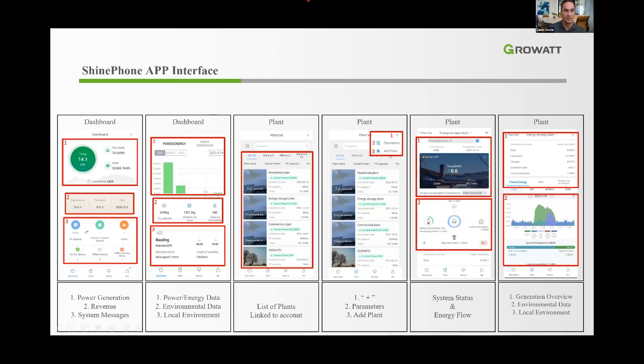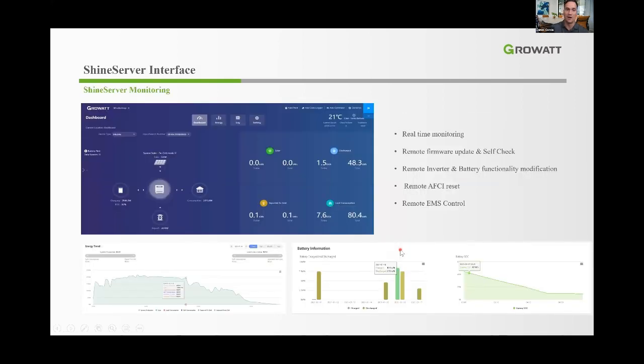Once added, you can monitor from anywhere in the world via the ShinePHONE app. The dashboard shows today's production data, system revenue, PV capacity, and a list of all your plants — useful for installers managing multiple systems. It gives a flow diagram of current energy, and if a storage inverter is detected, a different interface shows battery status. Generation overview, environmental data, and local environment data are also shown. The server interface provides the same information as the app plus full historical data and downloadable reports.